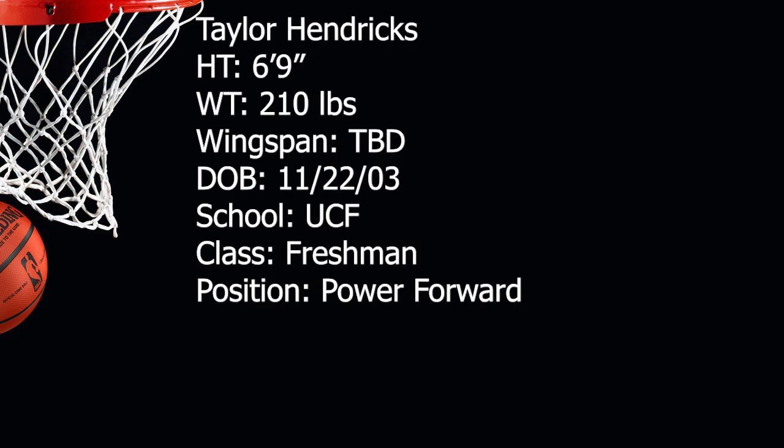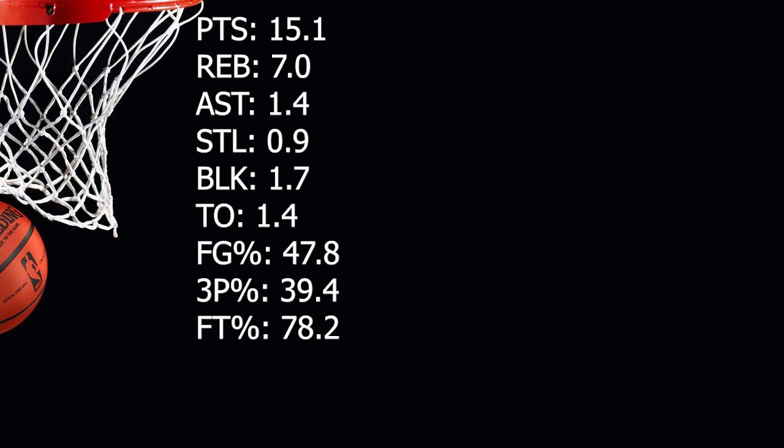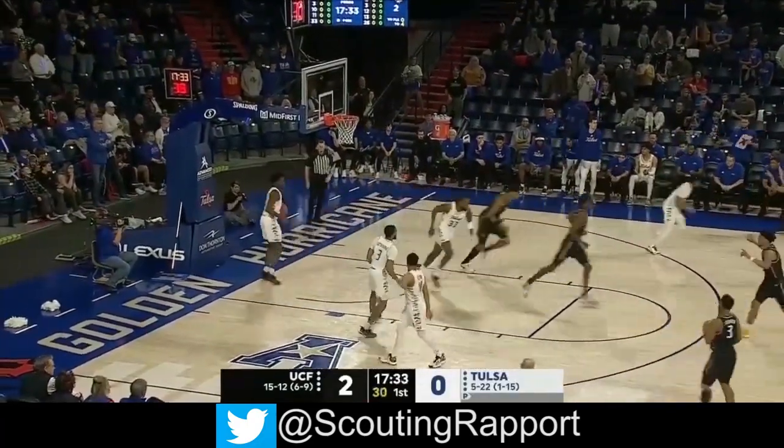Taylor Hendricks was a four-star recruit in high school and committed very early in the process to UCF. Hendricks wasn't necessarily viewed as a one-and-done candidate to start the season — he was ranked as just the 67th best freshman in the country according to 24-7 Sports. But Hendricks has had a productive season at UCF and displayed growth as a shooter, which has catapulted him into the first round of most drafts and even into the lottery range in some of those mocks.